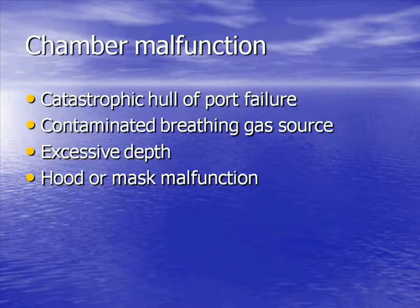Catastrophic hull or port failure can occur. Contaminated breathing gas source can occur. Excessive depth, and hood or mask malfunction can occur — and these are not just theoretical. I had the experience of having a mask go fully negative but well applied to my face at one atmosphere of depth, and I had one atmosphere of negative pressure applied to my face. It wasn't pleasant. These things can happen if there's a constellation of events that leads to a misadventure.